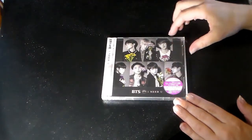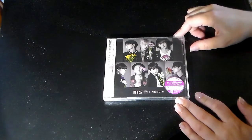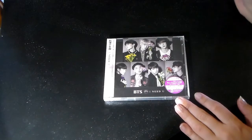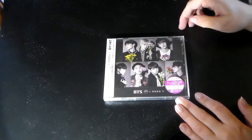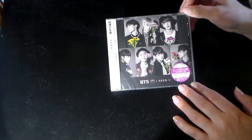Alright, hello everybody. Here is the last 'I Need You' Japanese unboxing that I have for you today. It's the CD and DVD — loppy, loopy, I don't know how you say it — HMV version. I'm not exactly sure what that means yet, but I guess we'll find out together.